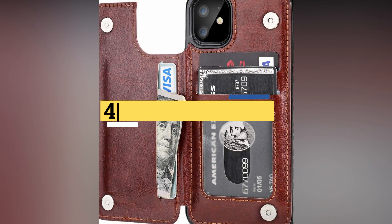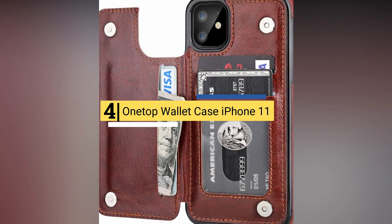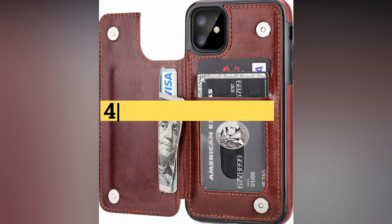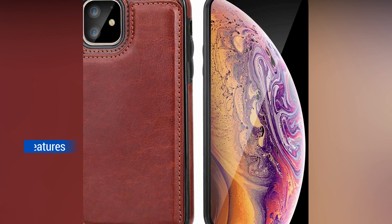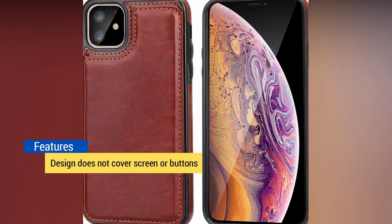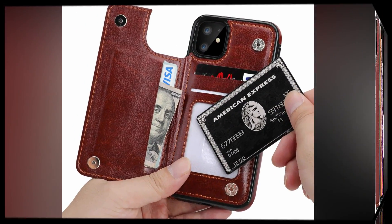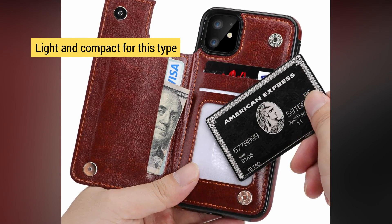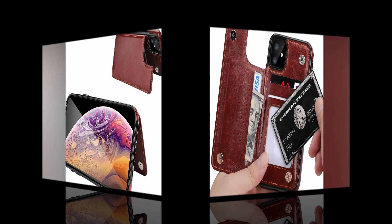Number 4: One-top Wallet Case iPhone 11. Cases that double as a wallet are a fantastic way to reduce the number of objects in your purse or pocket, whether it's for a night on the town or day-to-day use. Most leather wallet cases have a flap that covers the buttons on one side of the phone and the screen. However, the One-top Wallet Case has the entire wallet portion integrated into the backside so that your buttons and screen are always accessible. This is a lot more practical than having to unfold a wallet just to see who sent you a text or silence a call.